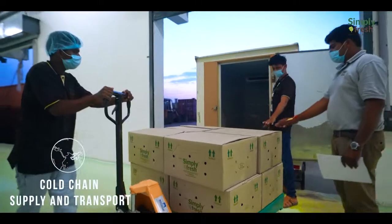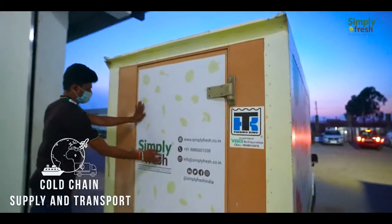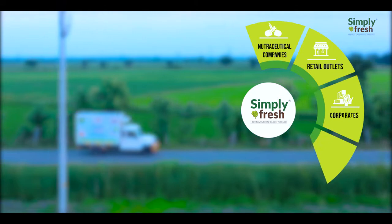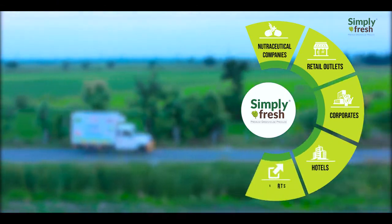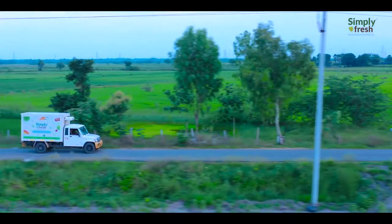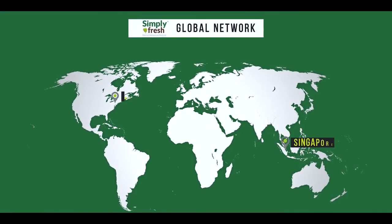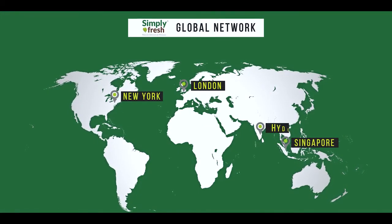These products are dispatched to various clients — nutraceutical companies, retail outlets, corporates, hotels — and are also exported to various countries. With a worldwide network of offices in Singapore, New York, London, and Hyderabad.